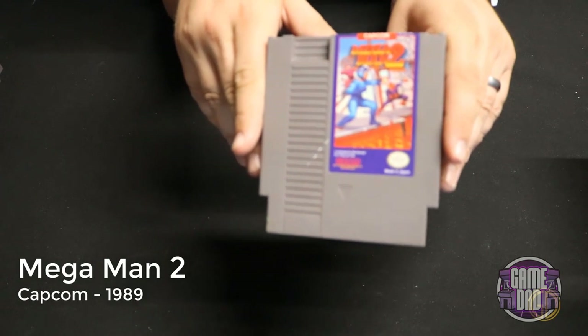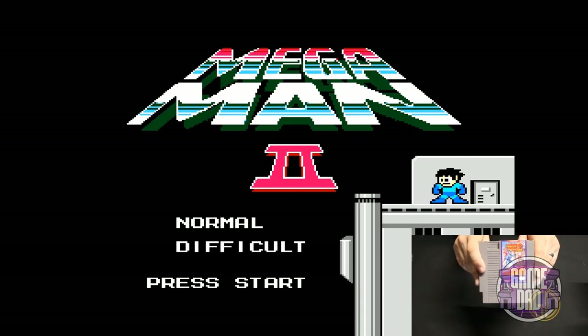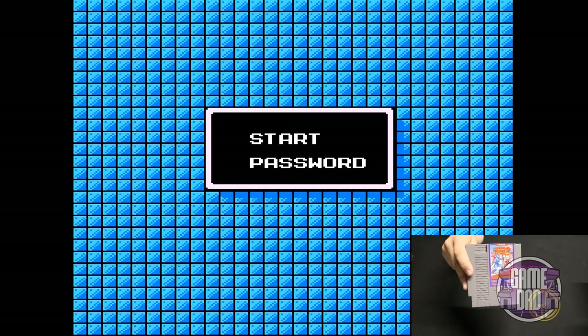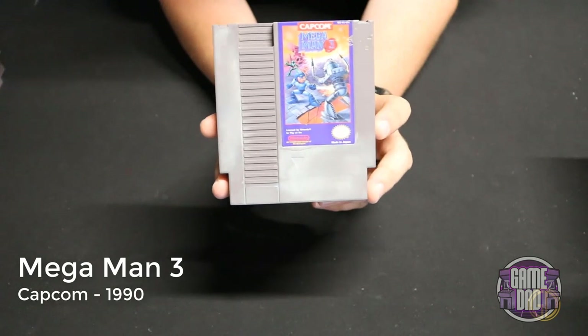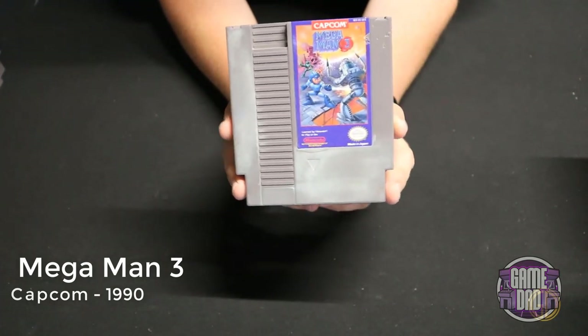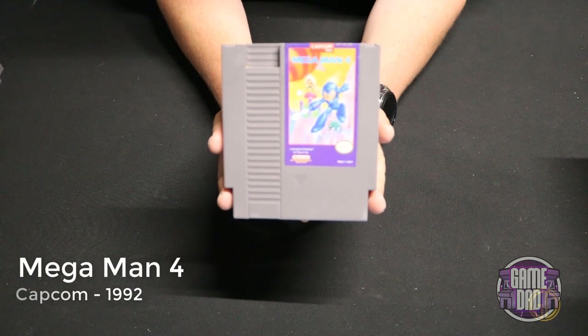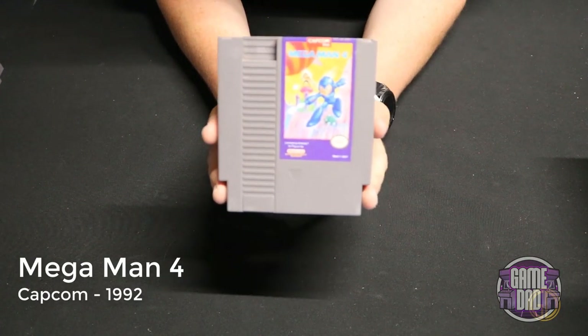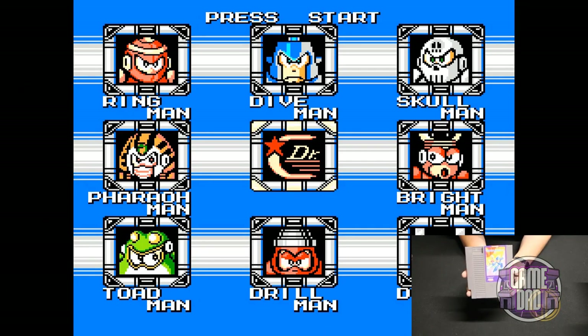Mega Man 2 released by Capcom in 1989 is in my opinion a drastic improvement over the original — the graphics are better, the gameplay is more fine-tuned, and even the menu selection looks so much better. Mega Man 3 released by Capcom in 1990 is actually my first memory of a Mega Man game — my friends and I would play for hours trying to get to Dr. Wily. I really think this is when the series hit its stride. Mega Man 4 released by Capcom in 1992 is just another classic Mega Man on the NES — you fight your different bosses and eventually go after Dr. Wily.